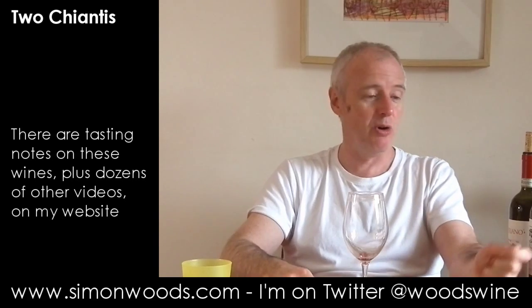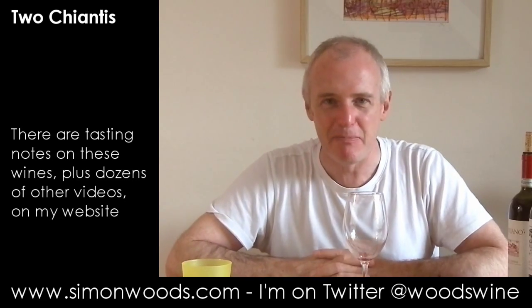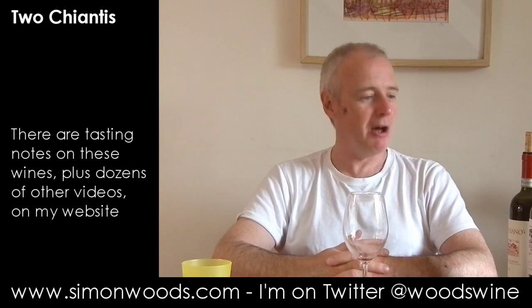And I like them both. Given the choice, I'd probably sit there with a glass of one in one hand and a glass of the other in the other, and see which glass finishes first. That's always a good test — what I call the empty glass or empty bottle test. It's a far better test than giving something 89 points or 94 points out of 100. Anyway, I'll shut up. Hope you enjoyed these. I did. See you soon.